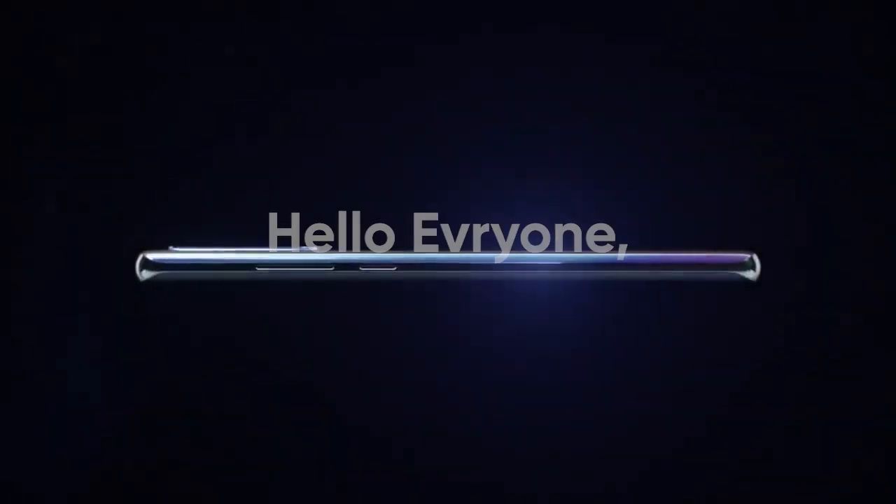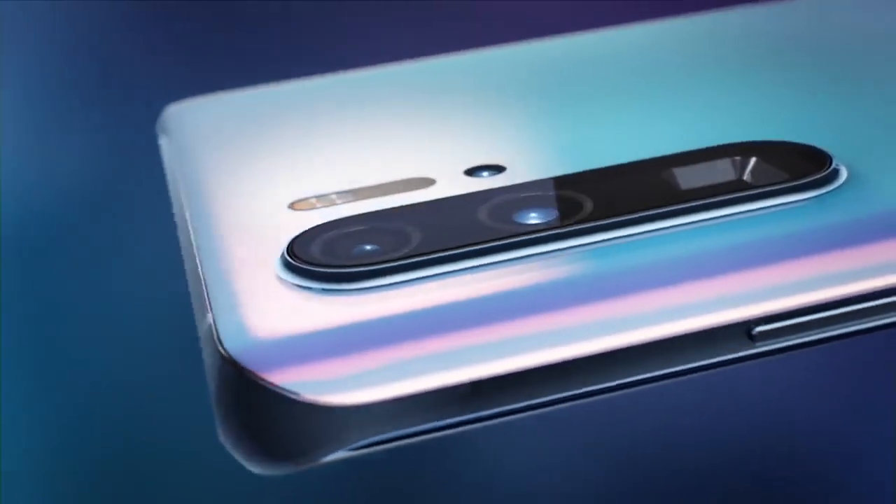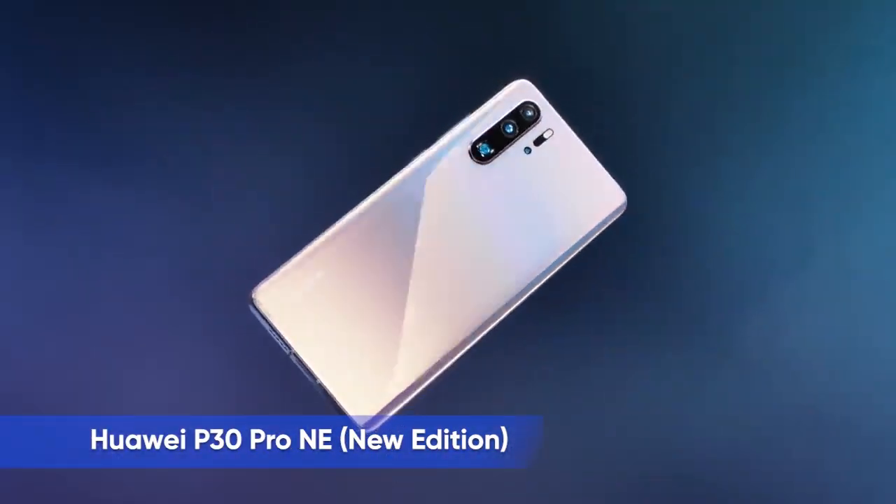Hello, everyone. After noticing the popularity of Huawei P30 series models, Huawei has introduced the Huawei P30 Pro new edition globally.